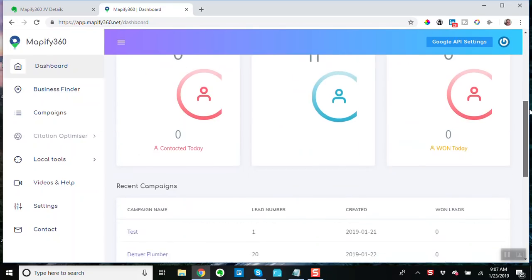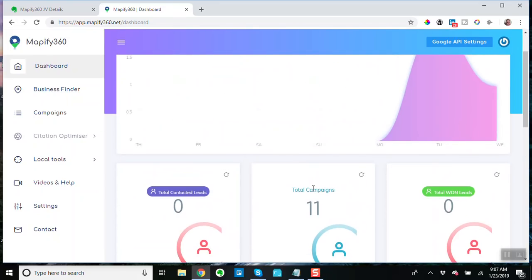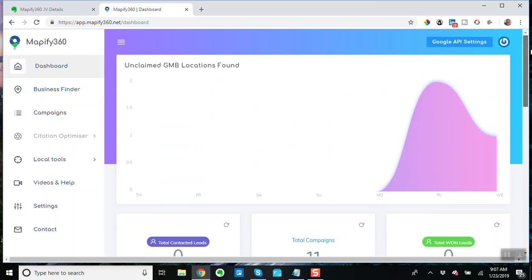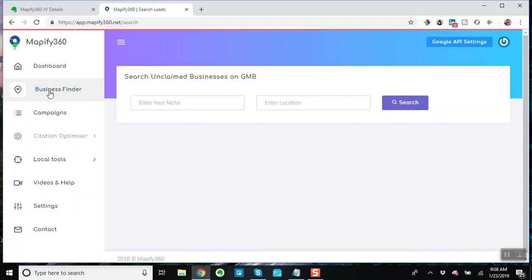Here we are inside the dashboard. This is not really the heart of it — this is just telling you how many people you contacted, etc. So it's got kind of a mini CRM type thing in it, but really the heart of the whole thing is the business finder. Let's go over here.